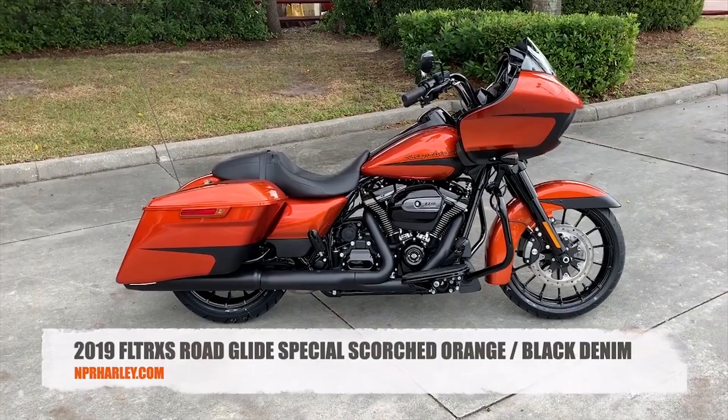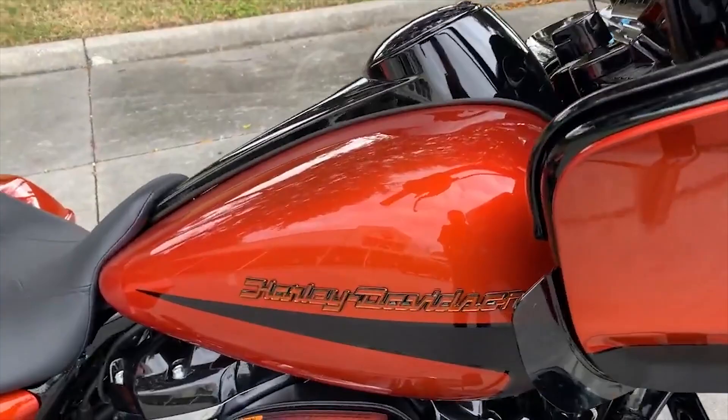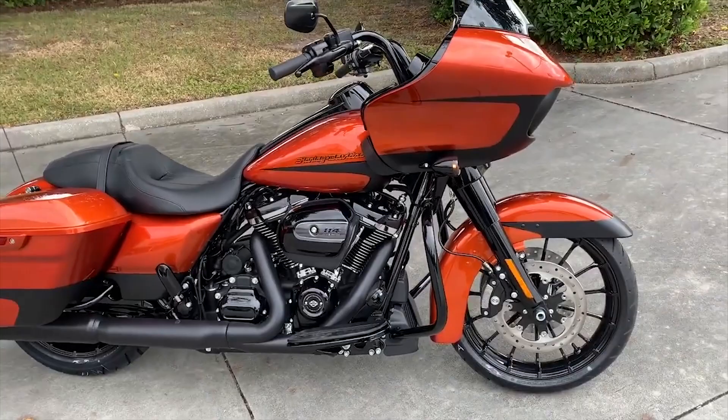Here we have the 2019 Harley-Davidson Road Glide Special in the beautiful scorched orange and black denim. This limited edition paint is harder and harder to find every day.